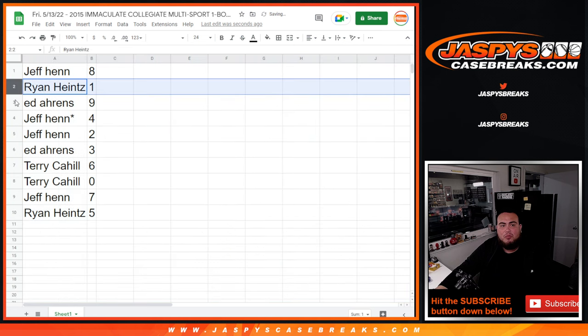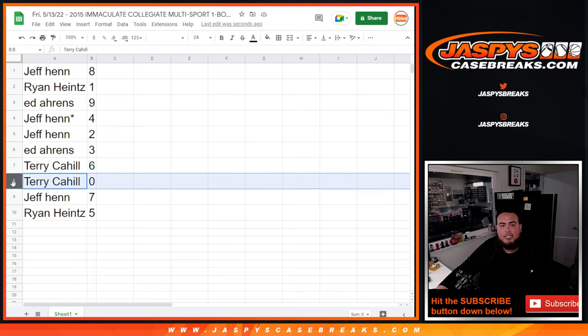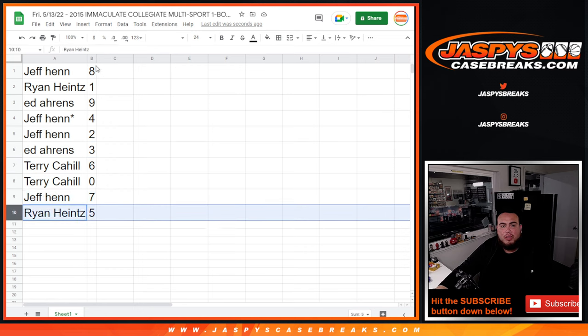So Jeff you have eight, Ryan with one and nine, Jeff with four, two with three, Terry with six and zero, Jeff with seven, and Ryan with five.